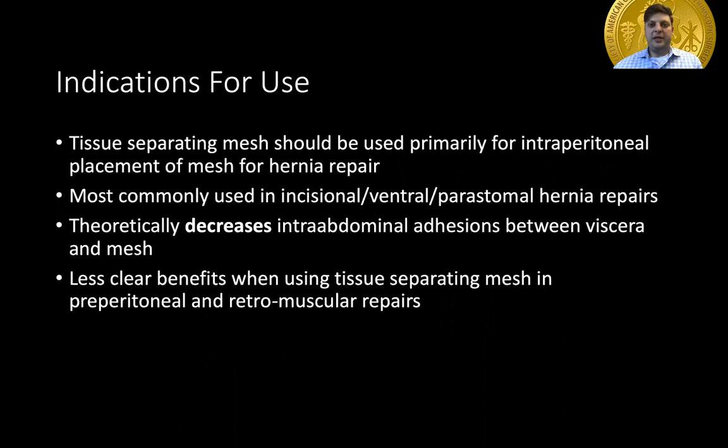Tissue separating mesh should be used primarily in the intraperitoneal space where there is good benefit for its efficacy; there is less benefit for its use in the retromuscular or in the preperitoneal spaces. It is most commonly used for incisional, ventral, or peristomal hernias where mesh needs to be placed intraperitoneally for other reasons.